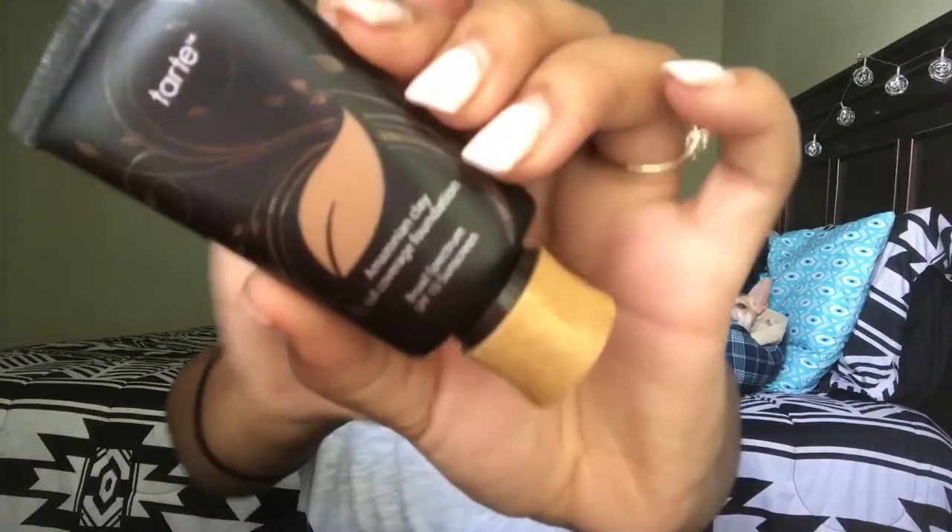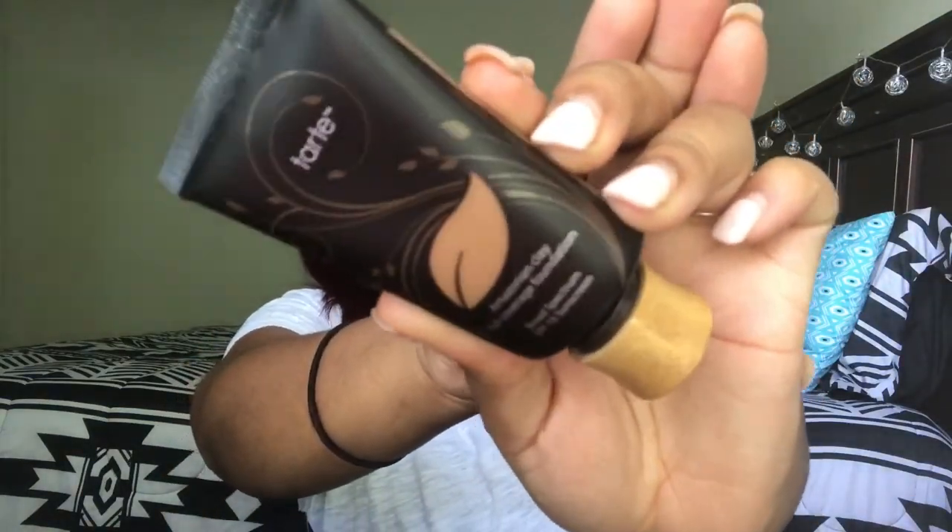The next thing I got is the Tarte Amazonian Clay Full Coverage Foundation in the color Deep Sand. This foundation has been out for a while and you guys know I love full coverage. I was in Ulta just throwing things in the bag. I've seen so many good things about this foundation, so I figured let me try it.